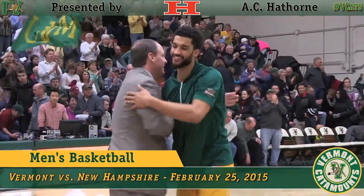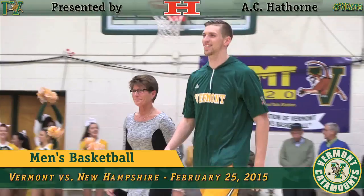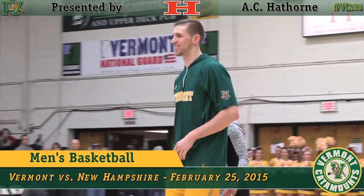Number five, Hector Hato! Number three, R.P. Ryan Pearson!